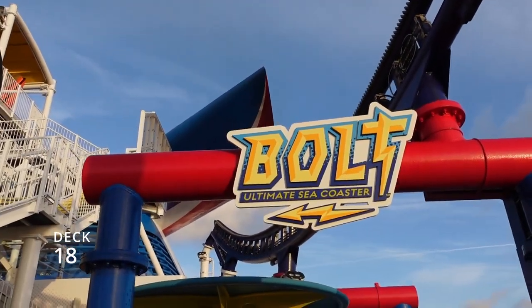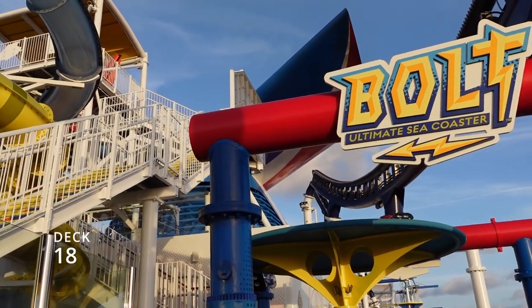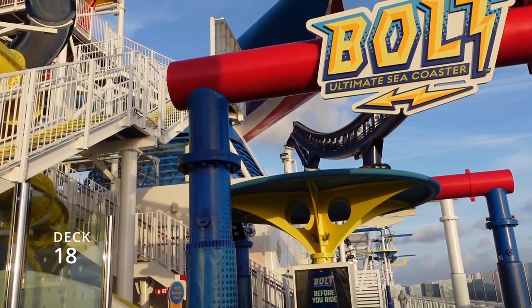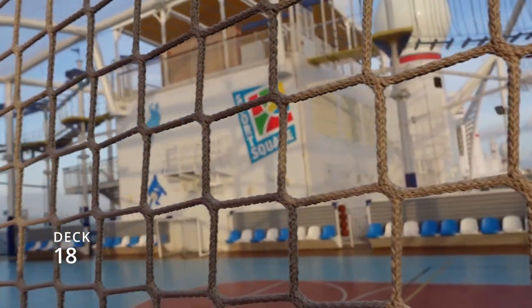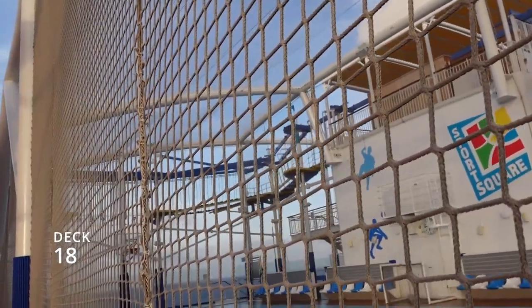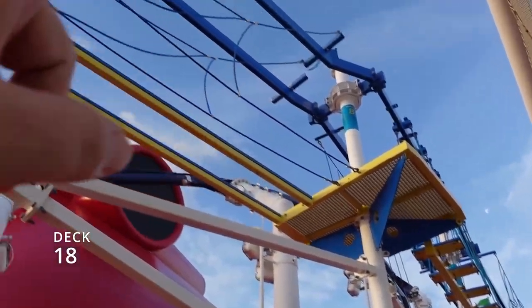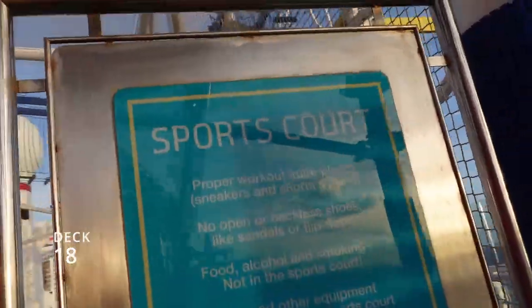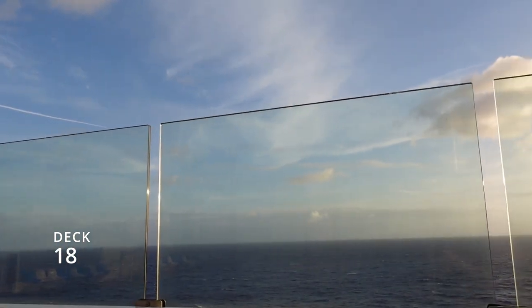Make sure you get on the app and reserve a time slot for the Bolt roller coaster because slots are very limited. As you can see it's not running this morning because of high winds — it also doesn't run in the rain — so your window to ride it can be limited. Almost to the center of deck 18 there's a basketball court, and it's a pretty big one for a cruise ship. Right above is the obstacle course — I've seen a few people on that, and some like to walk out on the ledge and look over the ship.